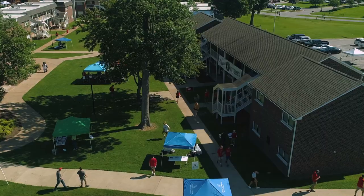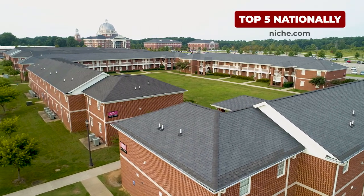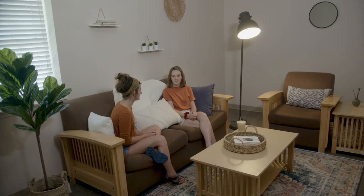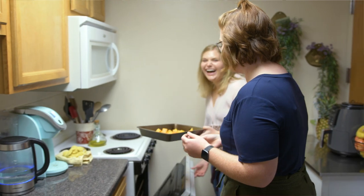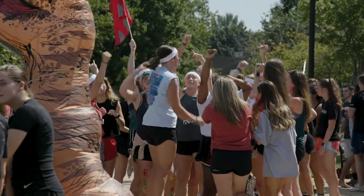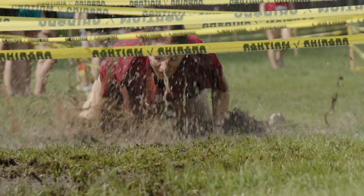Student housing at Union is pretty special. Our dorm rooms are ranked top 5 in the nation by niche.com, and there's a good reason for that. Every Union student gets their own private bedroom with a shared living room, kitchen, and one or two bathrooms. Union's Res Life hosts fun events throughout the year, like the Union Cup, a year-long competition between dorm buildings on campus.